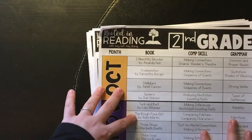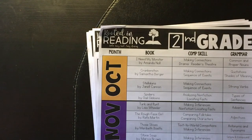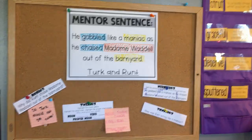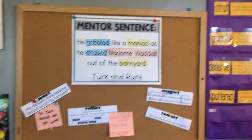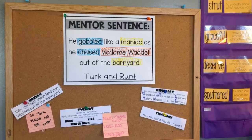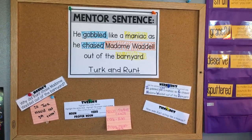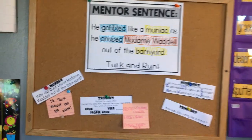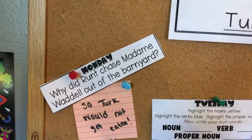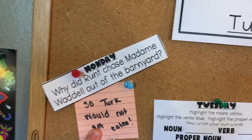So that is all of the teacher resources I like to keep out just for me. Now I'm going to show you some of the other stuff we utilize. I'm holding my camera now so hopefully it's not too shaky. This is something that comes in her pack — it's a mentor text. She takes a sentence from the book and then has activities for it throughout the week. Instead of the kids doing this individually, we do it together. There is our sentence for the week that we've been working on, and on Monday it asked why did Runt chase Madame Waddell out of the barnyard — the kids gave me the response and I wrote it for them.